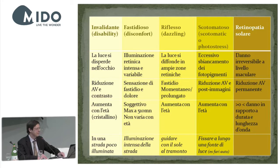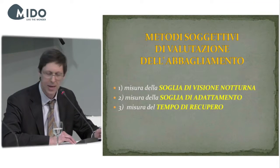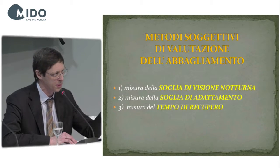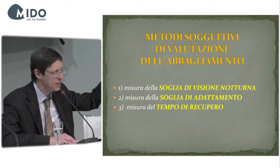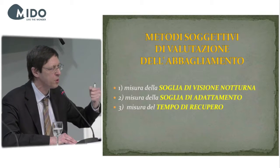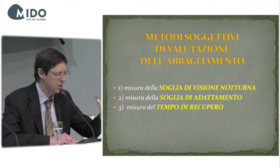Then there is solar retinopathy, leading to permanent damage. There are subjective and objective methods to assess glare, using the C-optotype. The measurement of the night vision threshold is done in a darker room — you look at the C-optotype and decrease its light until you can no longer read it. The more you can go down with light, the better the sensitivity in the darkness. The second assessment is the measurement of the adaptation threshold: you glare, then decrease the light of the optotype to see how much you can reduce light to allow the patient to see, while also measuring the recovery time after glare in seconds.